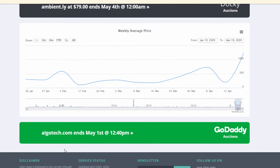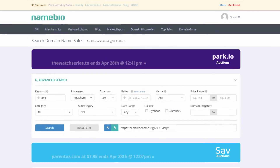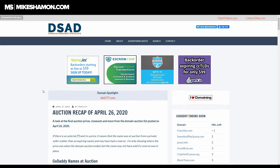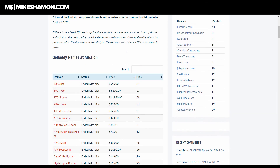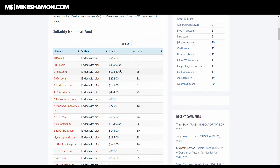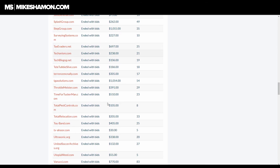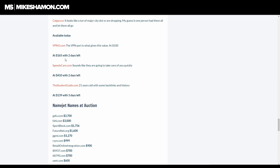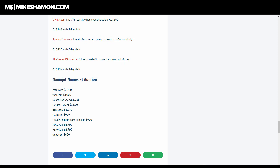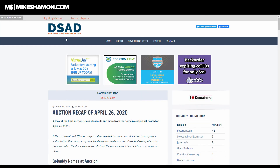The next place I want to show you is Domain Shane. He's similar to the Name Bio guy but with less information — he recaps daily auctions, tells you what they ended with, how many bids, and how much they sold for. He also lists available domain names and NameJet auctions. He does this every day, which is pretty cool. I found out about him through the Name Sherpa, which I cover in my other video about expired domains.